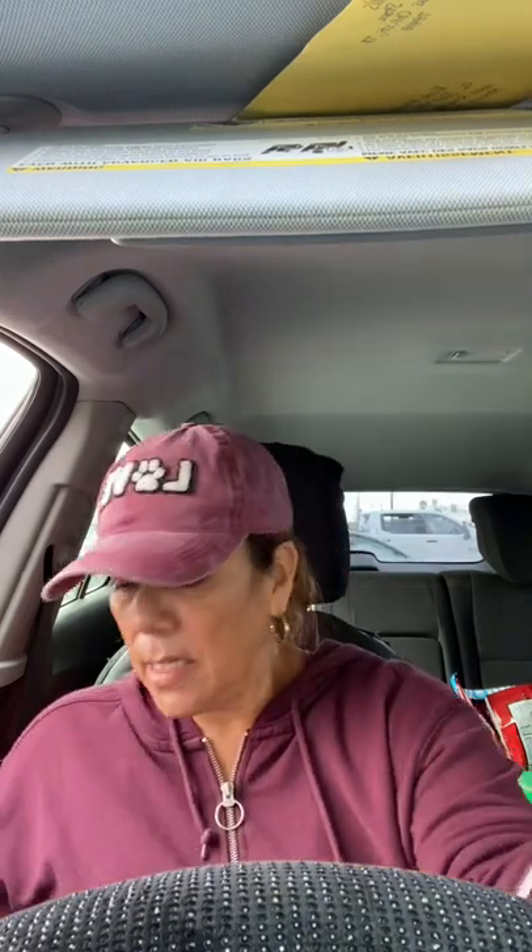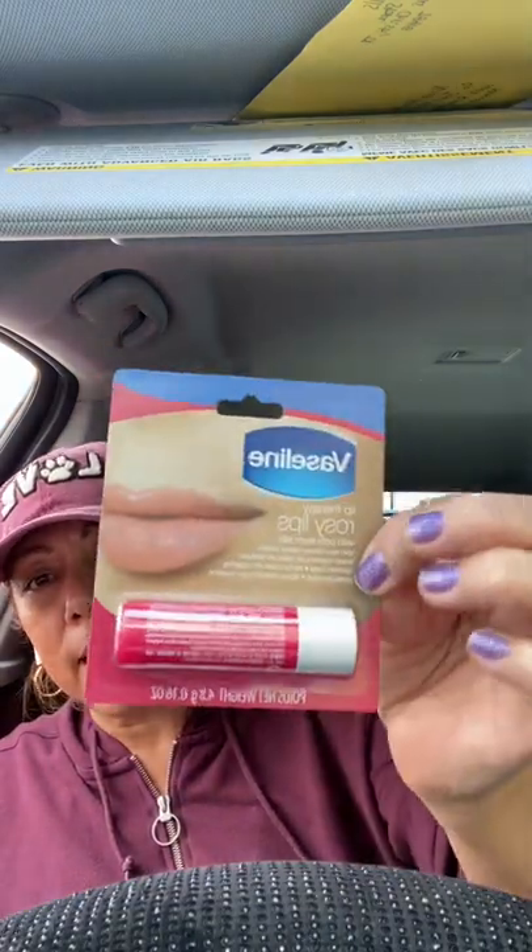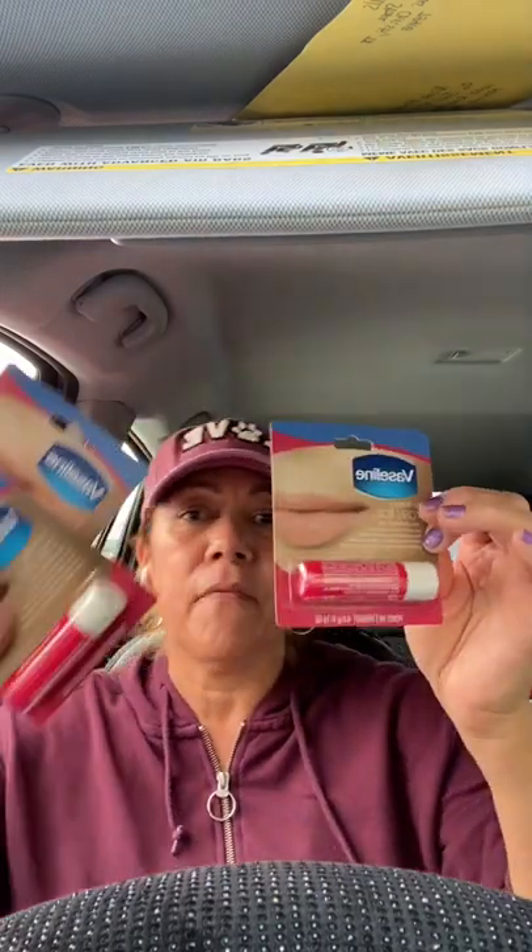She also put the Vaseline rosy lips in there, you know, to keep the Valentine's theme going. Super cute! So I got four of those.